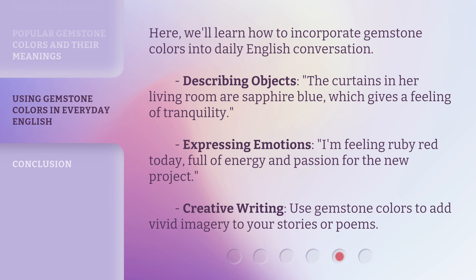Here, we'll learn how to incorporate gemstone colors into daily English conversation. Describing objects: 'The curtains in her living room are sapphire blue, which gives a feeling of tranquility.' Expressing emotions: 'I'm feeling ruby red today, full of energy and passion for the new project.' Creative writing: use gemstone colors to add vivid imagery to your stories or poems.